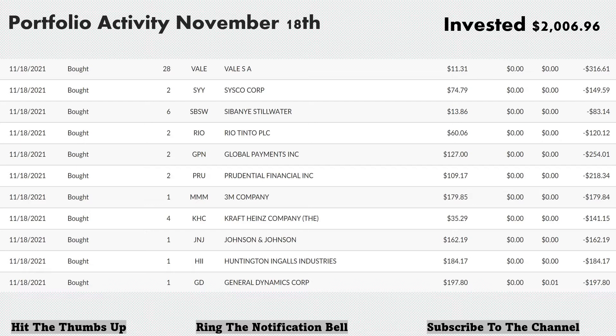Next up, we bought two more shares of Prudential Financial, ticker PRU, at $109.17 per share, for a total of $218.34. We added another share of 3M Company, ticker MMM. I've been adding this one pretty steadily — this one and J&J. I feel like there are a few companies that are foundational stocks. 3M is one of those where I could add it every time it's within striking distance. Anything under $180 is a buy to me — one share of 3M at $179.85.